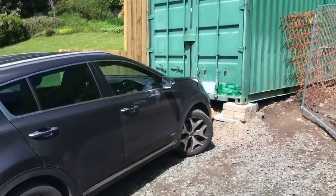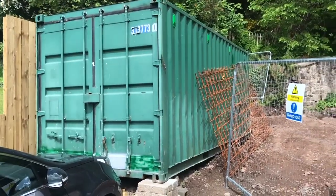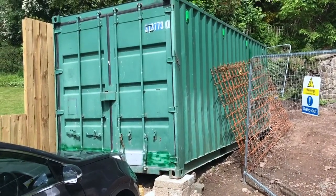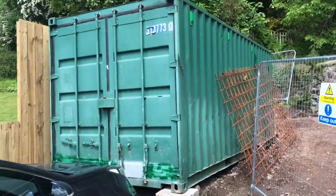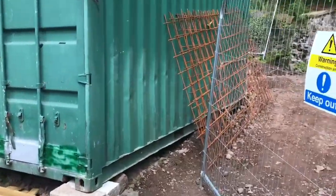Here's his site establishment. He's done the right thing — I advised him to get a container, which can store materials safely. He'll have all his drawings in there so they can be kept nice and dry and referenced without having to take them back and forth.